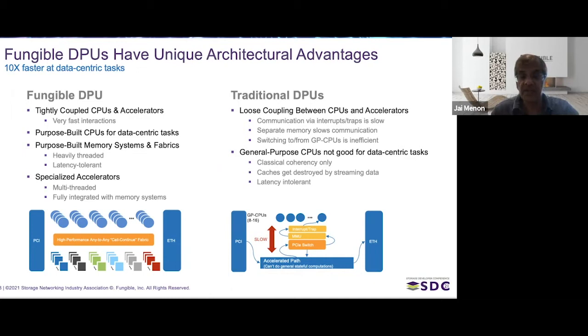On the right you see a more traditional DPU. It has an interface to the PCI bus, an interface to Ethernet, and some hardware acceleration. As long as the work fits well with that accelerated path, it goes fast. But if it doesn't fit, and things have to be handled by general-purpose CPUs, the loose coupling and slow interactions slow you down — creating a steep performance cliff. In the Fungible DPU, with the fast 30-nanosecond interaction between cores and accelerators, there is no drop-off. Everything is fast.